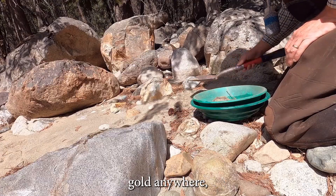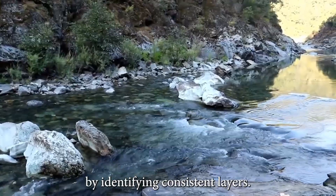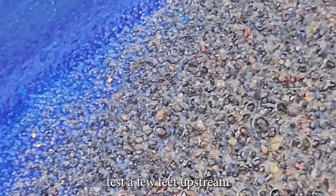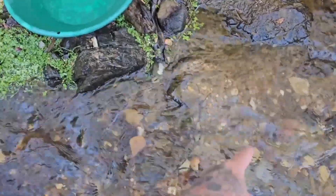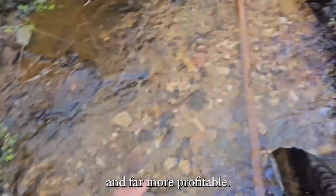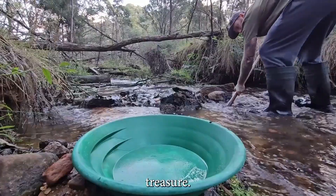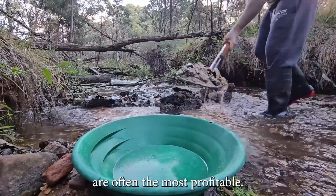Rivers don't just drop gold anywhere — they leave it in lines. These pace streaks can be traced by identifying consistent layers of coarse gravels, black sands, and heavies. If you find color in your pan, test a few feet upstream and downstream to locate the streak's direction. But we're not done yet. Rivers hold secrets far more subtle and far more profitable — the most overlooked signs are often the most profitable.